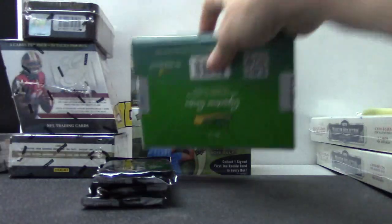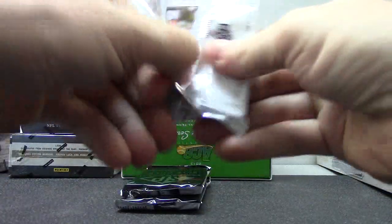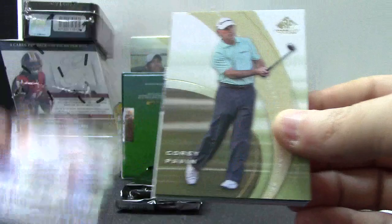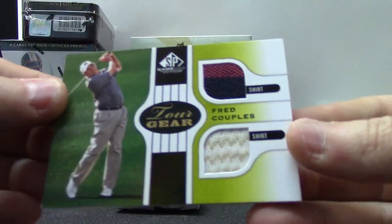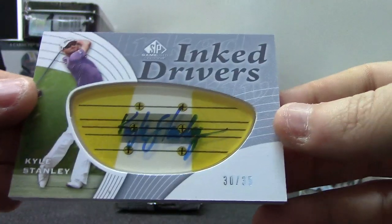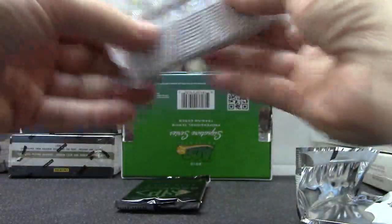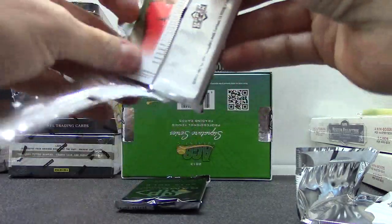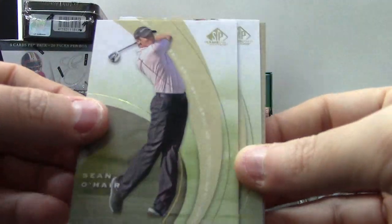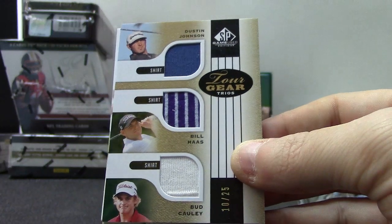And the last tennis box — alrighty, here we go Big Perm. Got the old driver card right out of the gate: Charlie Hoffman, Matt Avery, Cory Pavin, dual relic of Fred Couples — shirt, shirt — and the gold version number two of 35. Kyle Stanley, 30 of 35, driver.